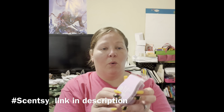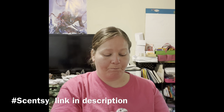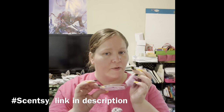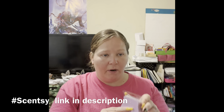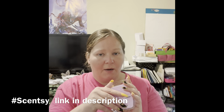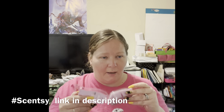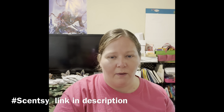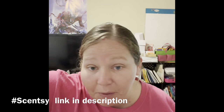Coconut Vanilla Orchid — it's another purple. It's floral. This is probably my least favorite of the ones I've smelled so far, but it still smells good. It's just probably one I'd have to be in the mood for. I don't like a lot of the floral scents personally — it kind of irritates my nose.